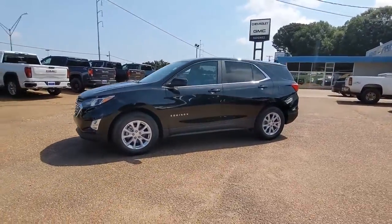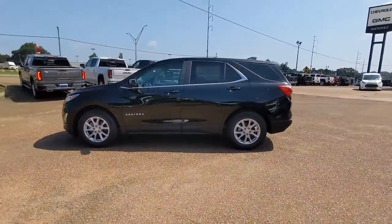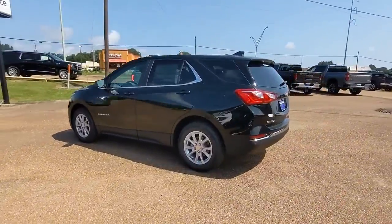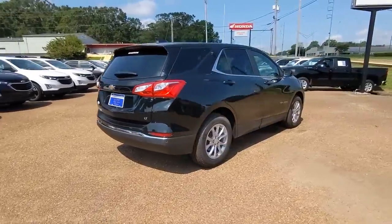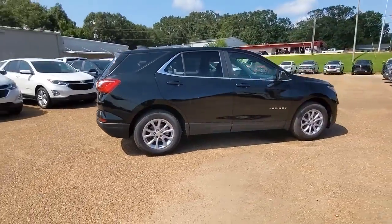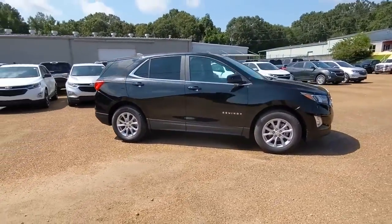Can you see yourself in the 2021 Chevrolet Equinox? The Chevrolet Equinox — the small SUV with a big spirit of adventure. Passenger-friendly, loaded with safety features, and great for hauling cargo. It's an ideal family car.